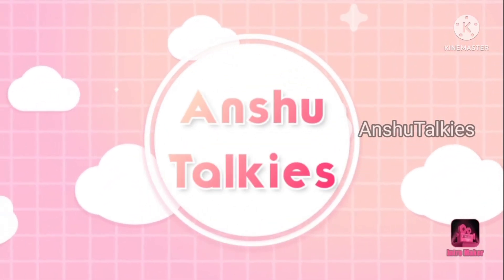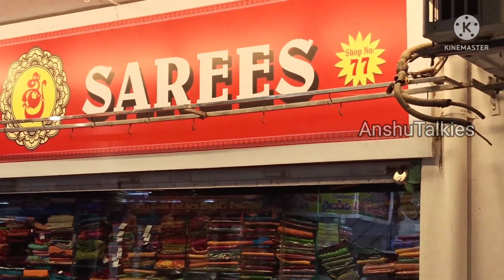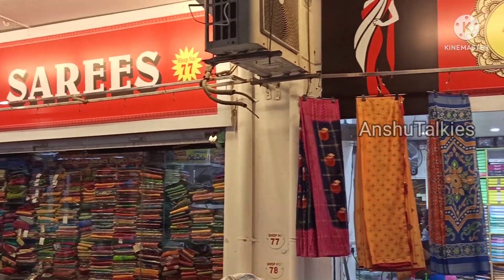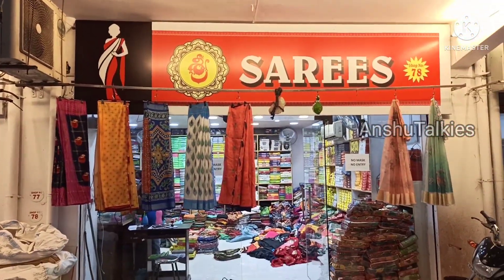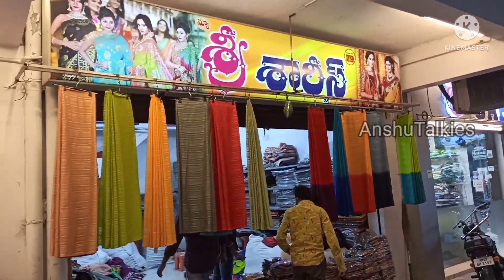Hello everyone, welcome back to Anshi Toki. I am going to be in a cloth market in this shop — 777, 787, 888. In this shop, you can have a wholesale price available. In this video, I will share a fancy special offer in this shop.